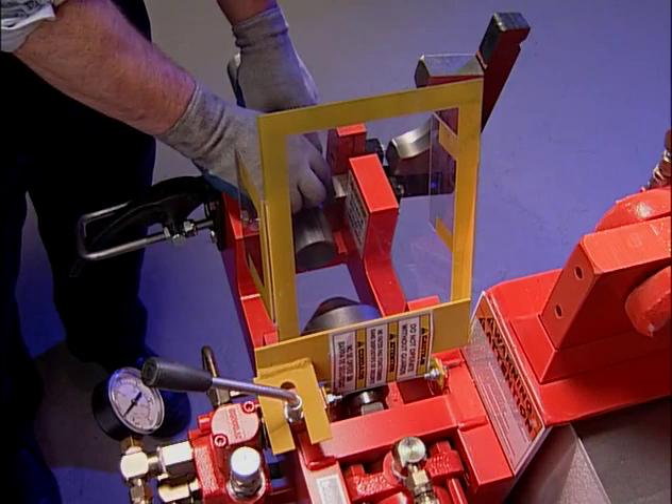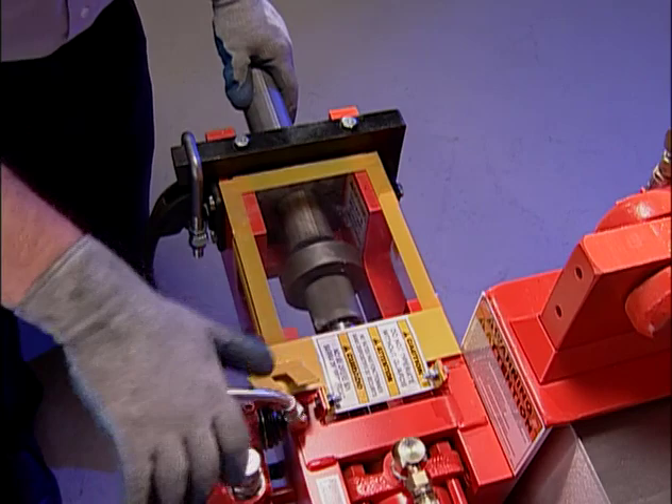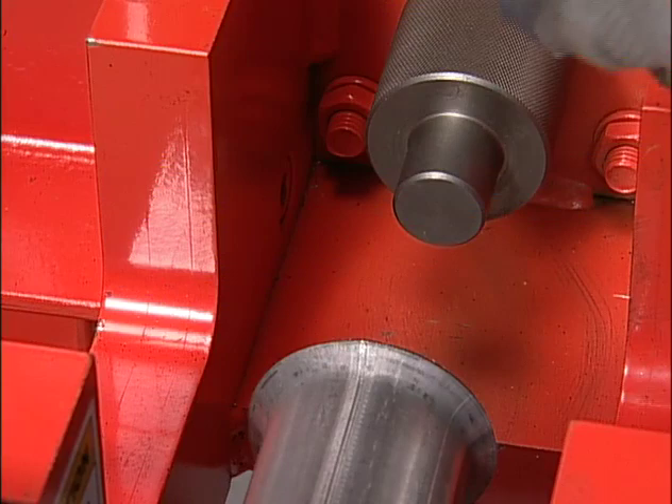To create a flat flare, we perform two operations. First, we perform a 45-degree flare as just described. Install tool 853 and bring it up to the pipe. Tap the control and create a 45-degree flare. Retract the cylinder but leave the pipe in place. Next, reverse tool 853 and slowly bring forward until the flare forms a flat surface.